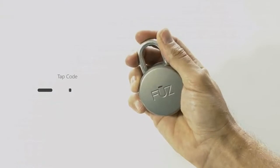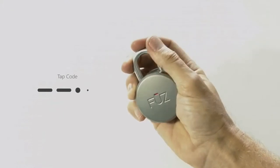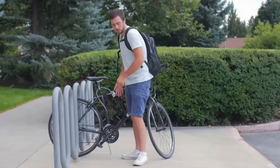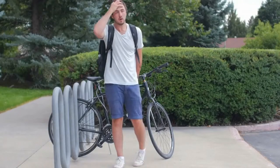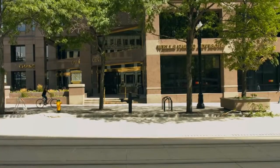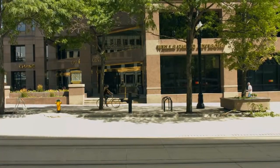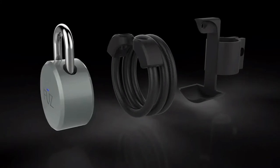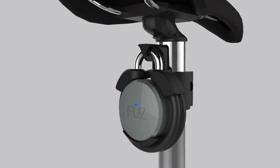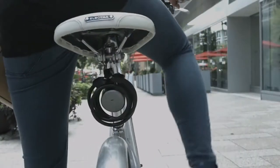What if your phone dies or is not with you? We thought of that too. By incorporating our quick click technology you can create your own access code to use when your smartphone is unavailable, making sure you'll never be left stranded again. We know many of you will want to use your NOKE on your bike, so we created a custom cable and bike mount to neatly and securely attach your NOKE to your seat post, available for only $20.